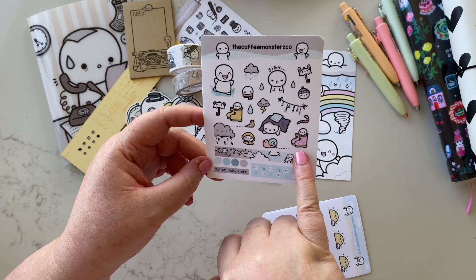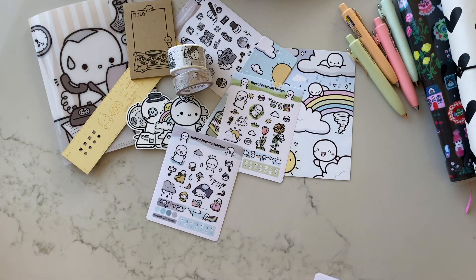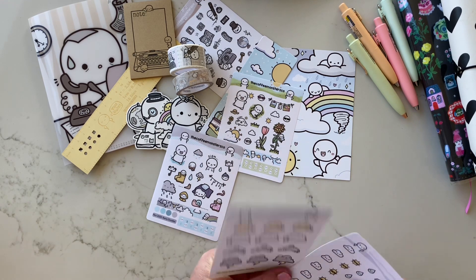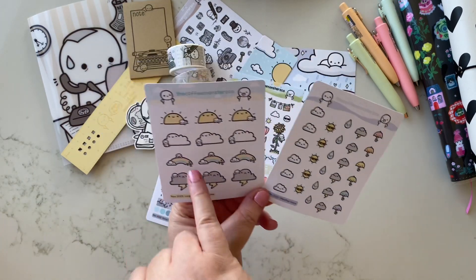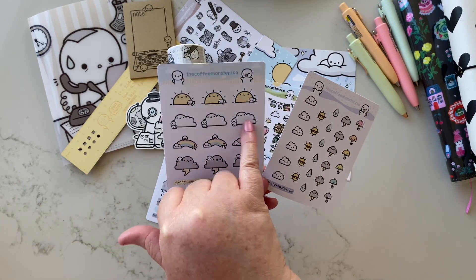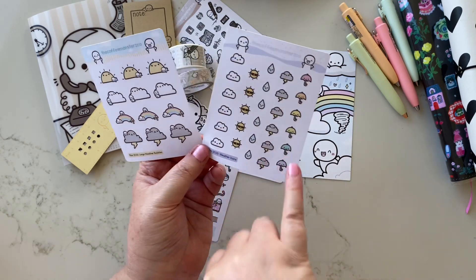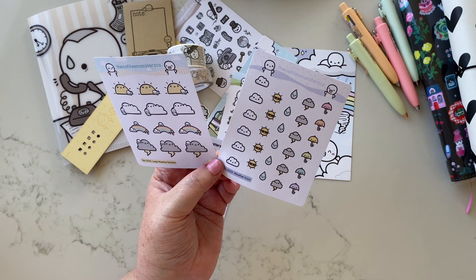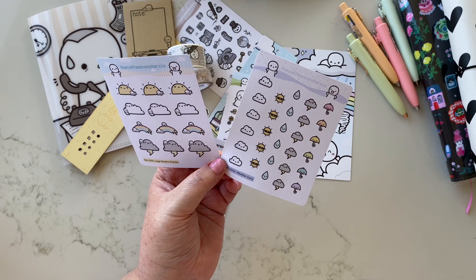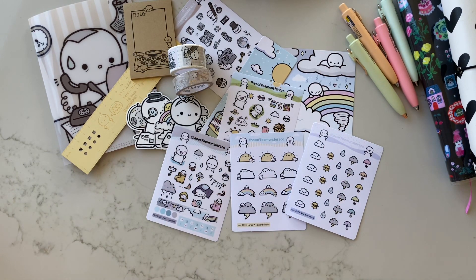Look at these little wellies with the pink — oh they're so cute! We've also got some weather sheets: large weather bubbles and weather icons. In these you could actually write the temperatures if you wanted. We've got sun, cloud, rainbow, and a storm, plus some cute little weather icons on the right as well. So cute — you know, instant regret that I don't have the new subscription coming for 2024!